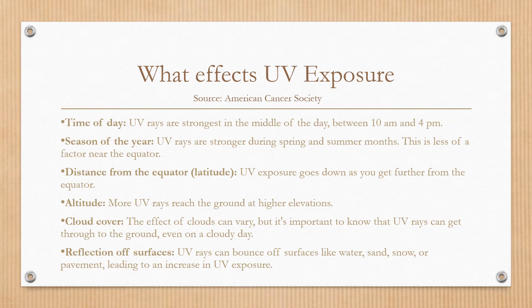Cloud cover can affect UV rays, but it does not block all UV rays. Even on a cloudy day, you'll be exposed to UV rays. Reflection off surfaces — UV rays can bounce off surfaces like water, sand, snow, pavement, or cement, and that leads to an increased exposure.